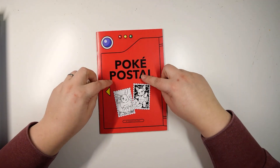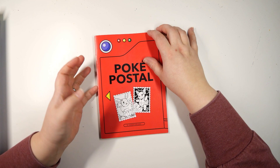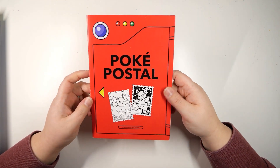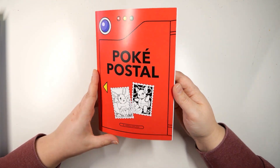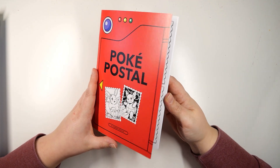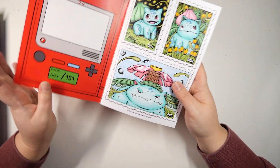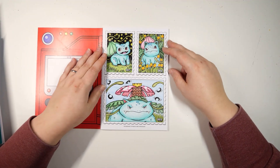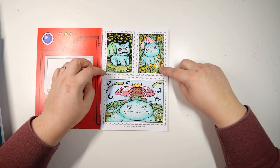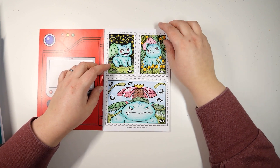I literally finished it this morning. This is PokéPostal by Hannah Shilliday. I did a flip-through on this particular Pokémon coloring book and I really love it. It was sitting on my shelf for a while and I wanted to color in it, so I did the first three Pokémon — Bulbasaur, Ivysaur, and Venusaur — at least that's what I hope they're pronounced.